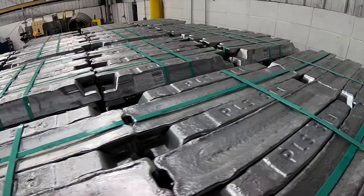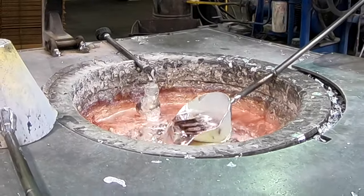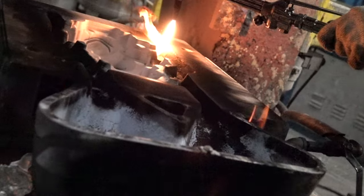Our primary ingot is aluminum A356. We do have capability to heat treat to a T5, a T6, a T61, or a T7. Additionally, we do cast some zinc product here as well, using alloys such as ZA5 and ZA12.